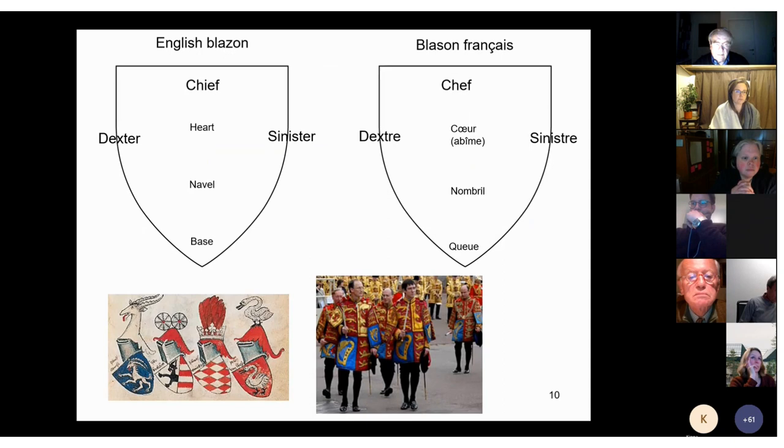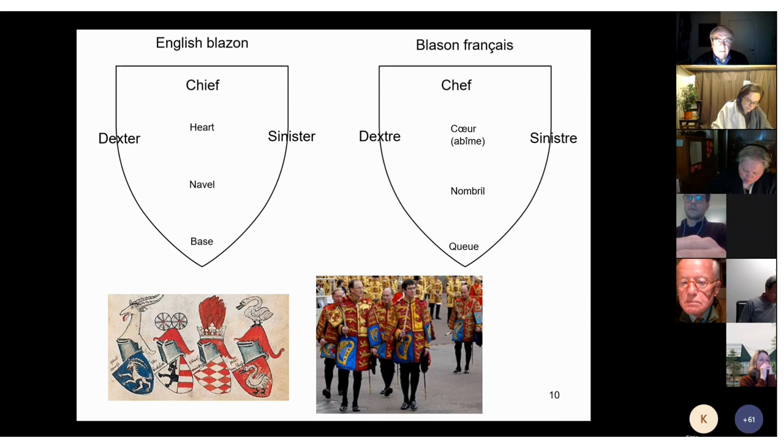The best way to realize how someone's arms really represent them is the fact that in describing arms, 'dexter' describes the left side and 'sinister' the right side. This may seem a whim until you realize that you are describing someone — when I look at you I see your left hand on the right and your right hand on the left. Moreover, the upper part is called 'chief' — 'chef' in French — meaning 'head,' of course. And when a crown or a helmet are shown on top, this clearly tells the viewer that the arms impersonate someone. Even the terms 'heart' and 'navel' — 'coeur' and 'nombril' — are sometimes used in describing arms.